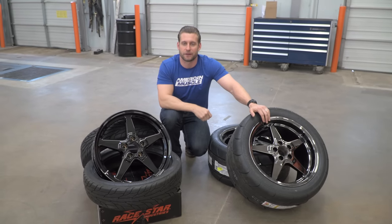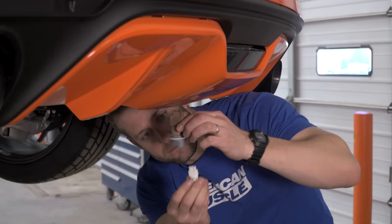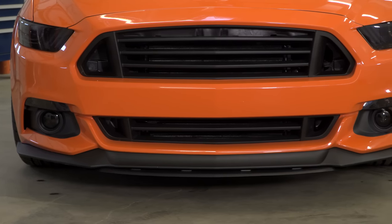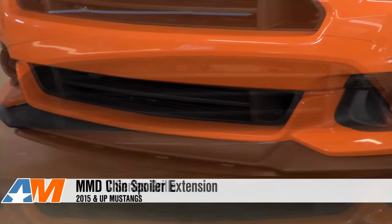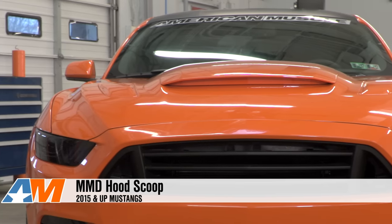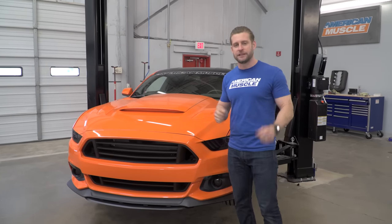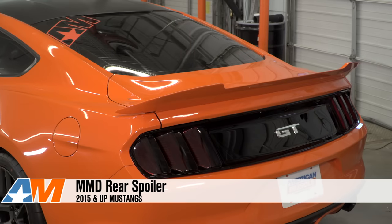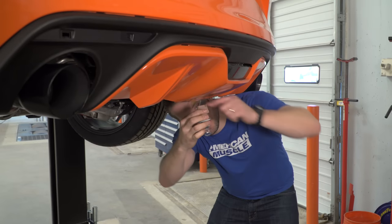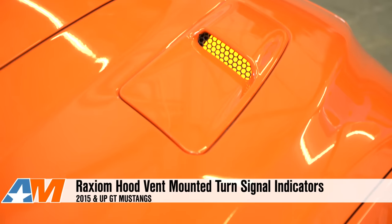We do have some appearance things to throw at this car. MMD contributed a few parts that totally transformed the look — starting up front, we have their V-Series upper and lower grille along with their lower chin splitter extension. We also have a new part from MMD, their hood scoop, which actually turned out pretty good and looks sharp on the car. Rounding out the V-Series parts, we installed their V-Series rear spoiler, which has been very popular with the S550. We also replaced just about every single light with an LED product from Raxiom — side marker kit, reverse conversion kit, interior LED kit, and their new hood vent signal kit, which gives the car a small touch of that California Special styling.